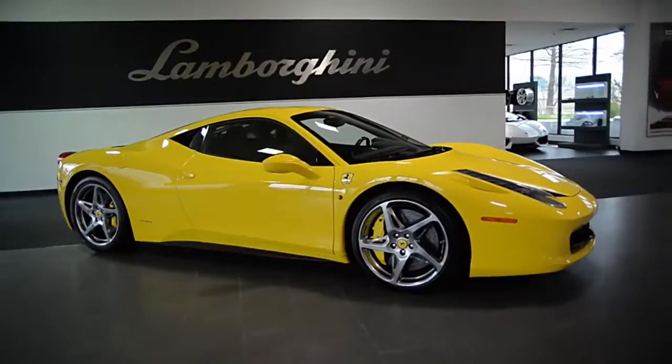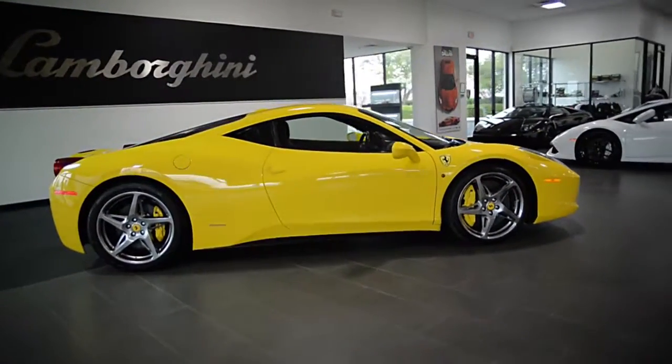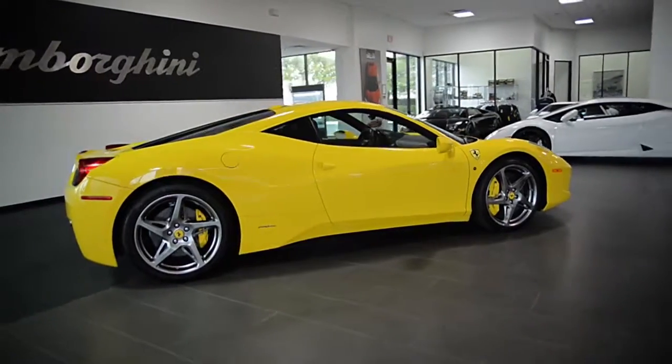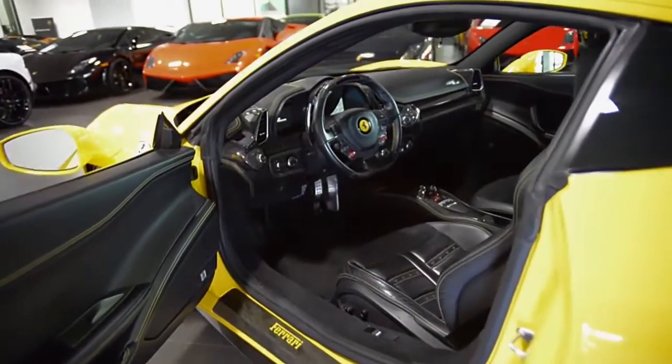Lamborghini Dallas proudly presents a 2010 Ferrari 458 Italia, equipped with a 4.5-liter, 560-horsepower V8 engine and a 7-speed F1 transmission.